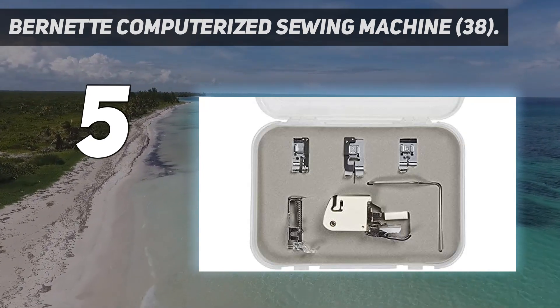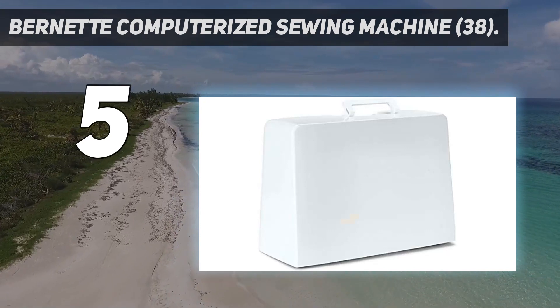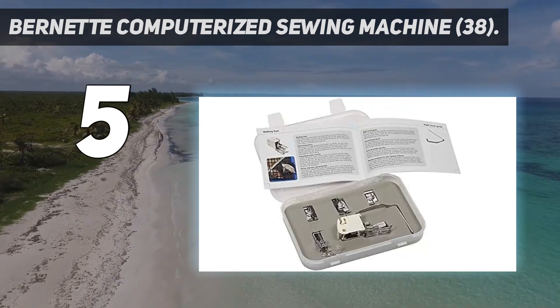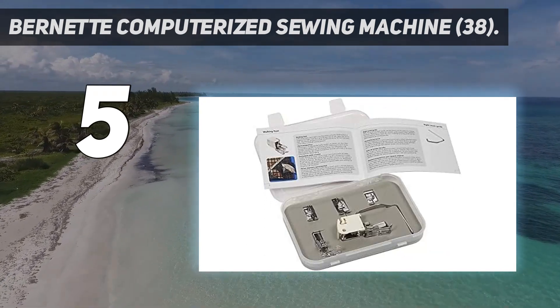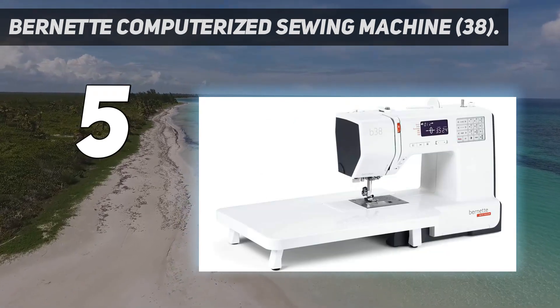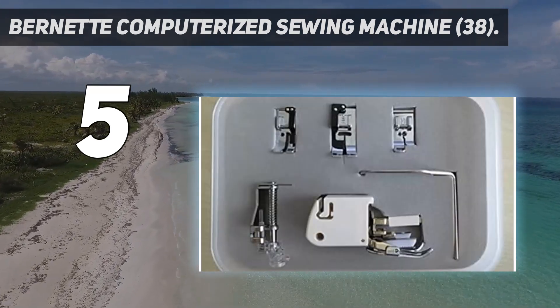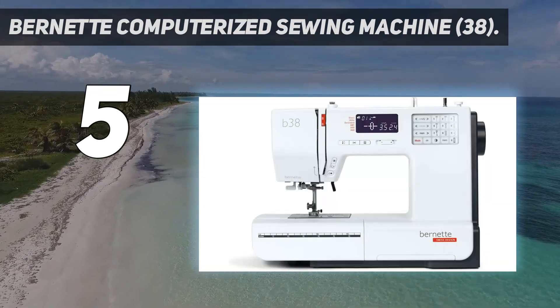There's also a speed regulator that you can adjust via its digital display, as well as a dial on top of the machine that adjusts the presser foot pressure — useful if you're working with delicate fabrics. It has an automatic thread cutter and tie-off button, and comes with eight presser feet and an extension table for larger projects. All in all, it's an excellent machine to grow with, though there's a learning curve with its complicated menus.